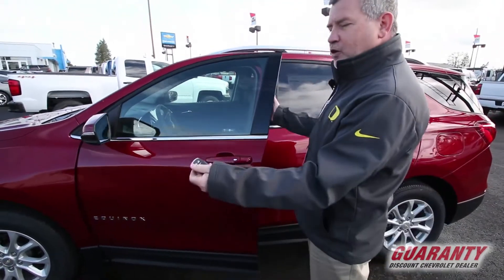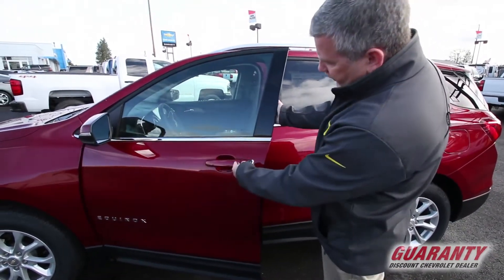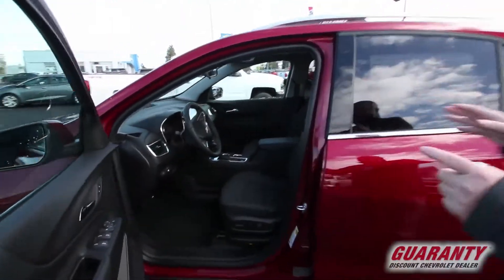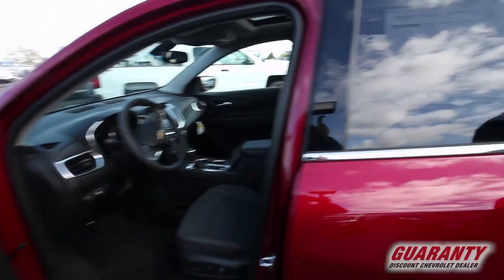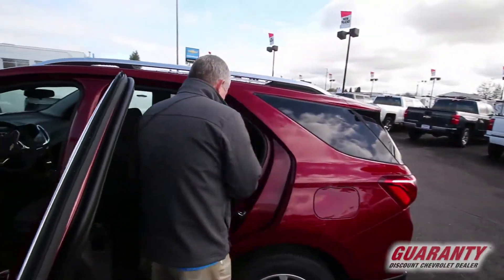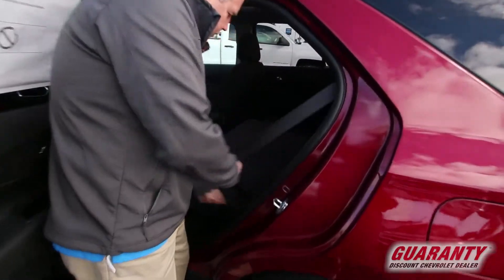Take a look at this — the key is keyless entry. I can just push the button to unlock the door. All new interior and we're going to get to that in a moment. I'm going to have the cameraman follow me to the back here because everything is new on this Equinox.